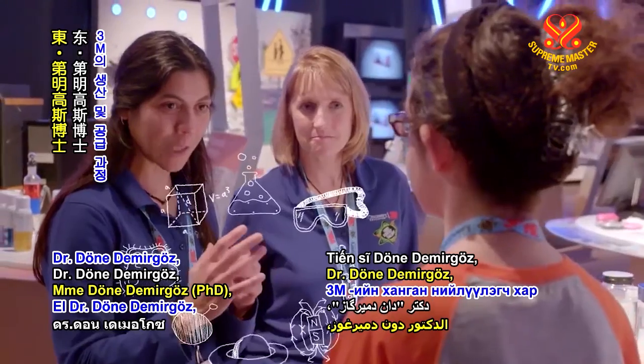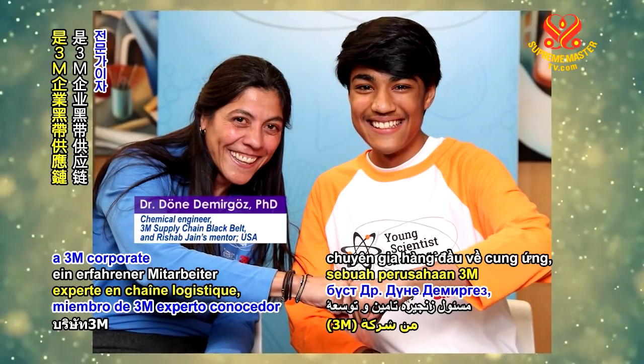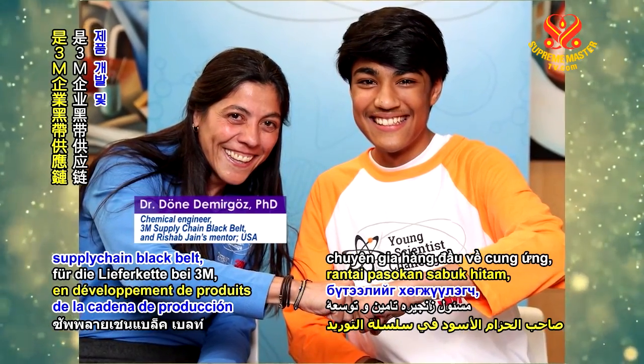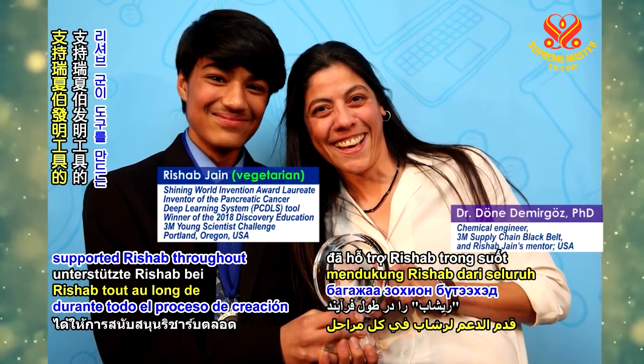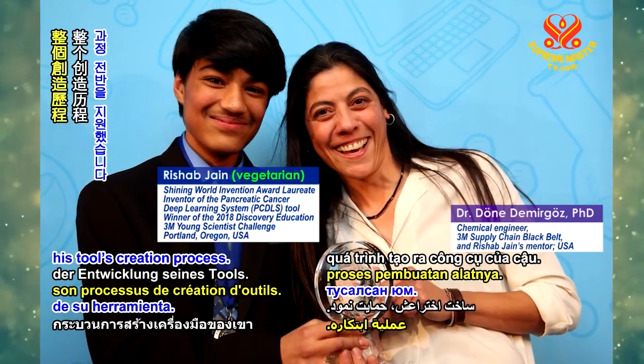Dr. Don Demergos, a 3M corporate supply chain black belt and product development and research expert, supported Rishab throughout his tool's creation process.